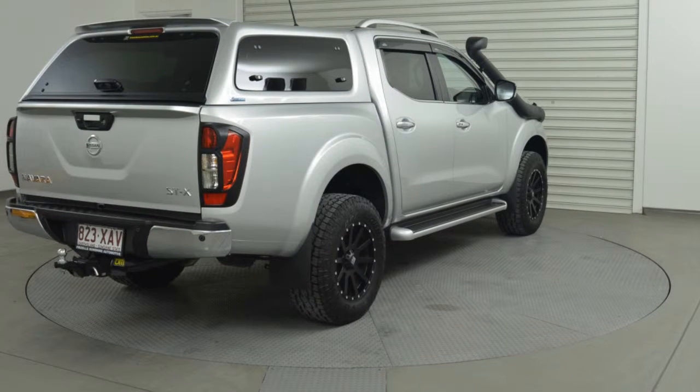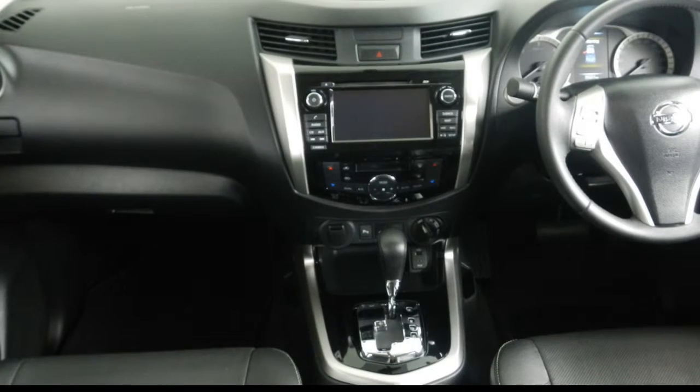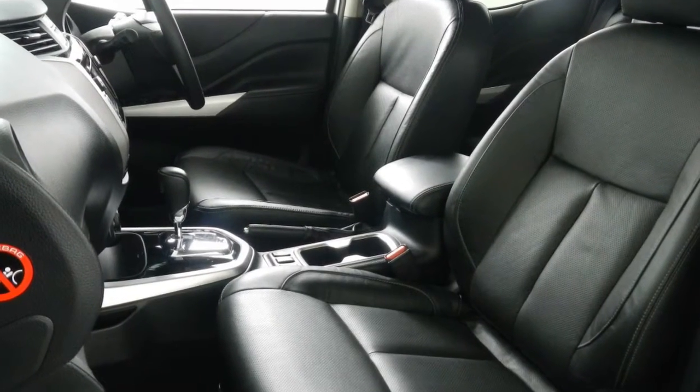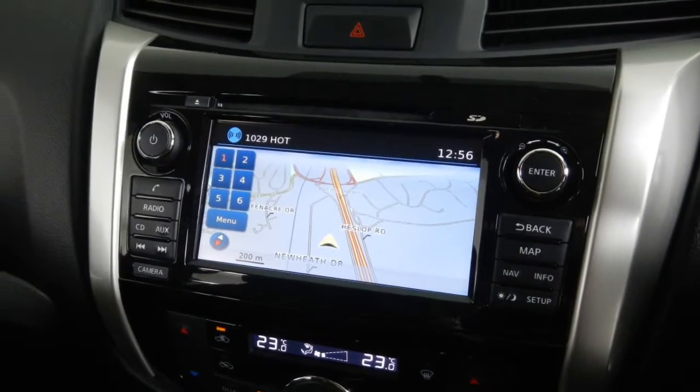Remote central locking, sunroof, cruise control, alloy wheels, power steering, climate control, and more. If you're looking for a first-rate vehicle, this could be yours today.